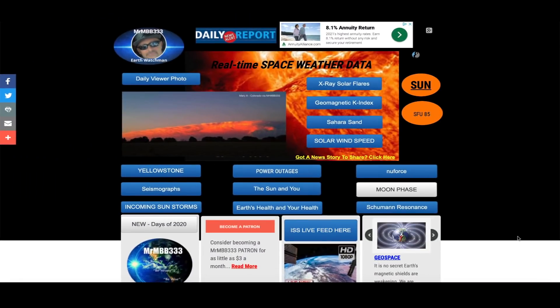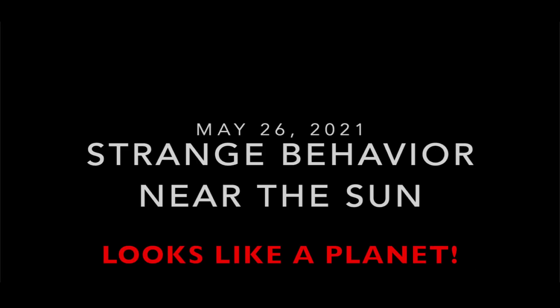Hey, what's up guys — hope everybody's doing well and having a great day. In this video we're going to take a look at some strange behavior I've noticed yet once again here on May 26th of 2021.